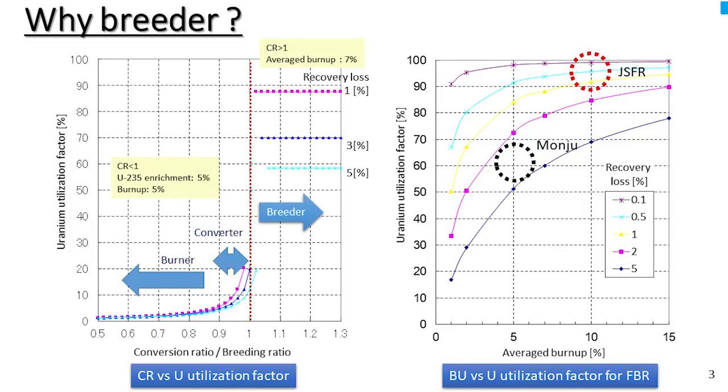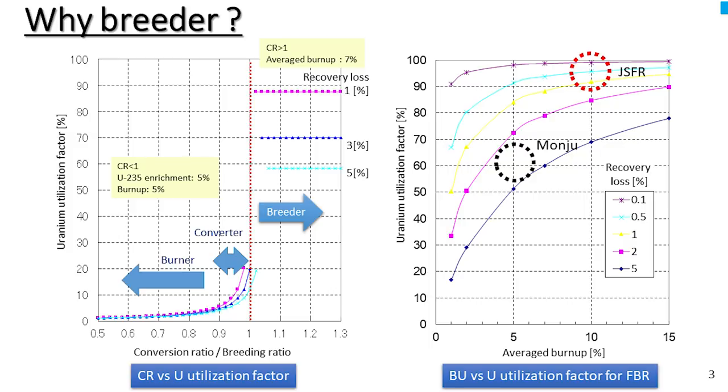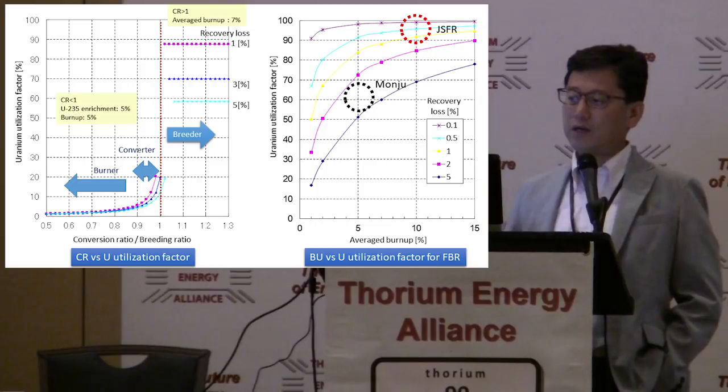Why breeder? This is a well-known figure showing the relation between uranium utilization factor and the conversion ratio. Once the conversion ratio exceeds one, the uranium or thorium utilization factor drastically improves. This graph also shows the uranium utilization factor as a function of burn-up and recovery loss of actinides at each reprocessing. Higher burn-up is preferable to achieve a good utilization factor. Monju is not designed to burn minor actinides, and its minor actinides are disposed — recovery loss is not so small.